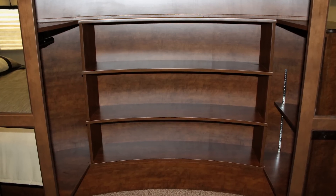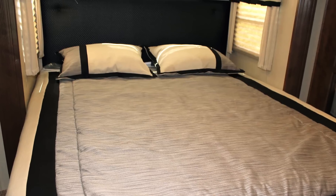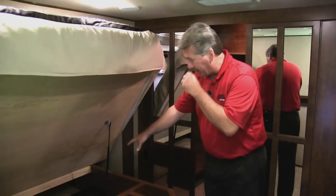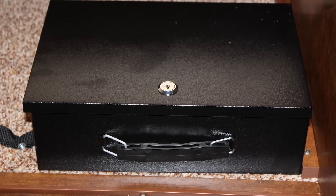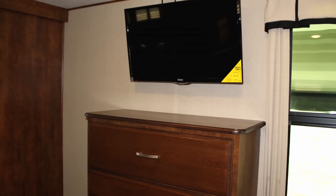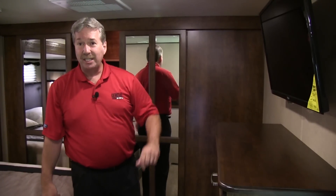We'll start our inside demonstration in the bedroom. It has a nice walk-in closet with room on both sides for a separate washer and dryer. It has a king-size bed and underneath you have plenty of room for extra storage and a lockbox for your valuables. There's also a pullout stool. On this side of the bed you have a four-drawer extra-large chest of drawers and a 32-inch color TV. The air conditioner in the bedroom is ducted throughout instead of just hanging down like a lot of fifth wheels.